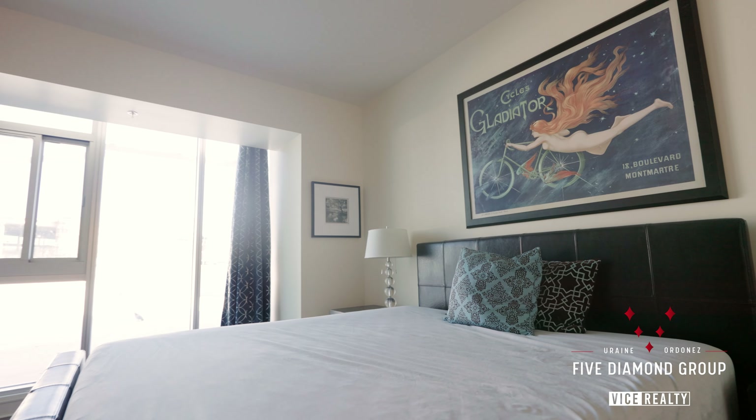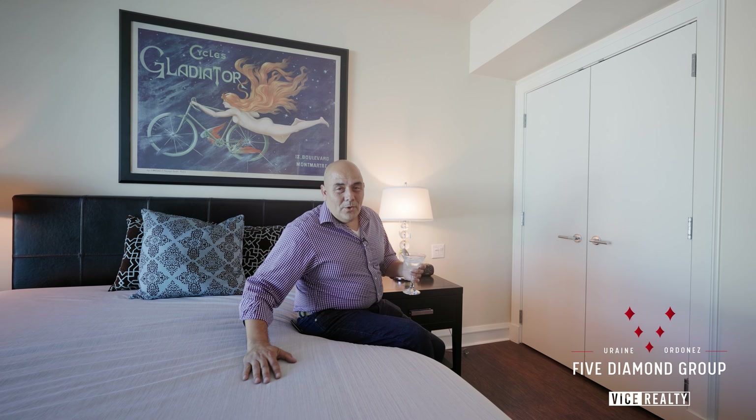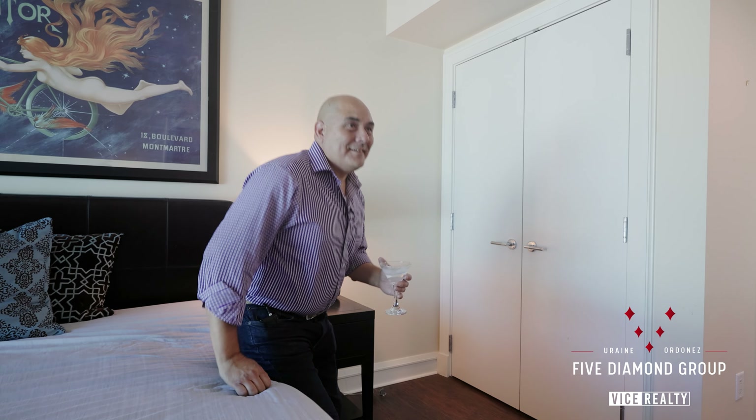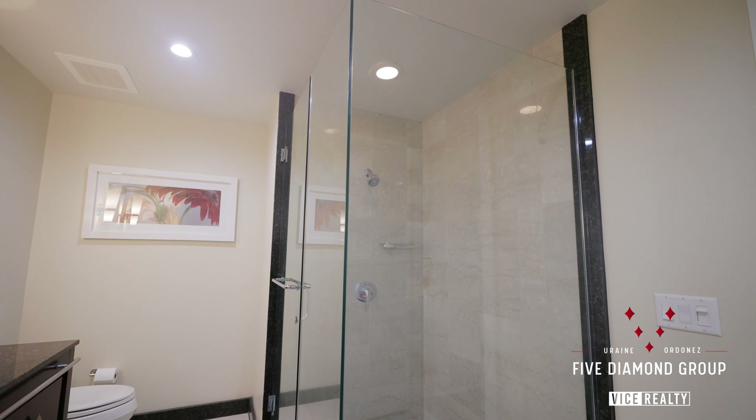One thing to note about this particular unit is it's got two en suites — two bedrooms with full bathrooms, shower, everything — and a third restroom/powder room right at the entrance for your guests. Let's check out the first ensuite.